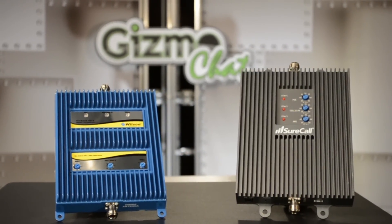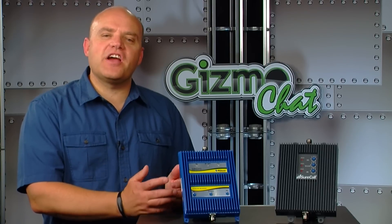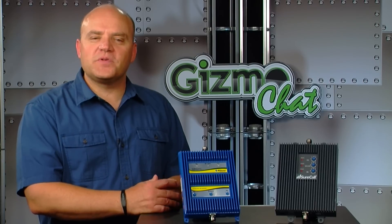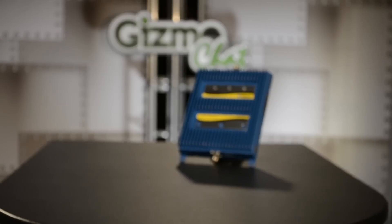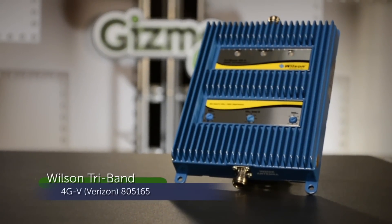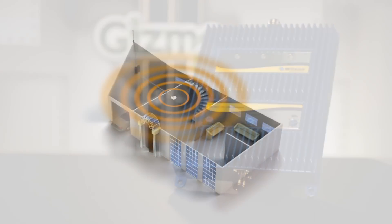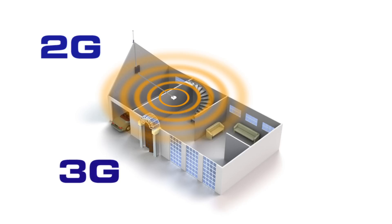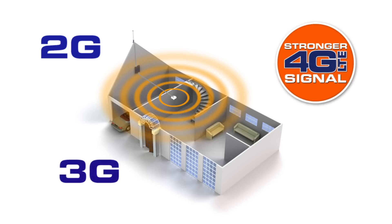Let's explain what a tri-band booster is. Depending upon which carrier service you have, there are now tri-band boosters available for your specific service provider. For example, the Wilson 4G tri-band is a 70 dB signal booster for your Verizon cellular service. This booster is specifically designed to improve 2G, 3G, and Verizon 4G data signal for home or small office applications.